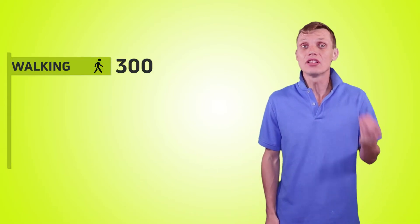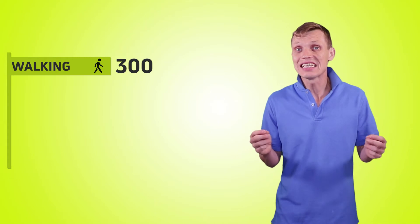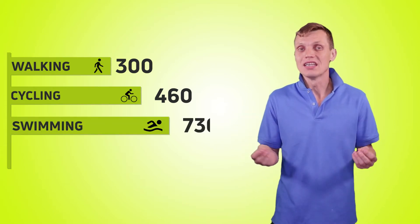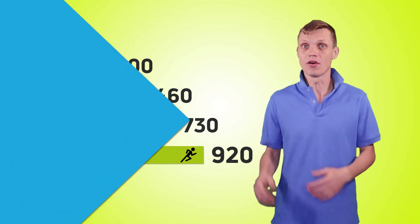Various activities require different amounts of calories. For example, walking takes about 300 calories per hour for men. By the way, women spend about 10–20% less calories on the same activities. Cycling – 460 calories per hour for men. Swimming – 730 calories per hour. Running – 920 calories per hour.